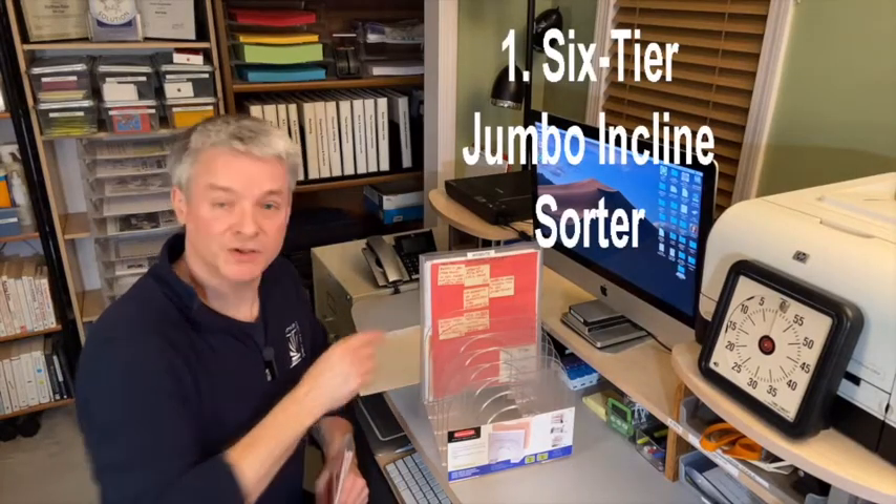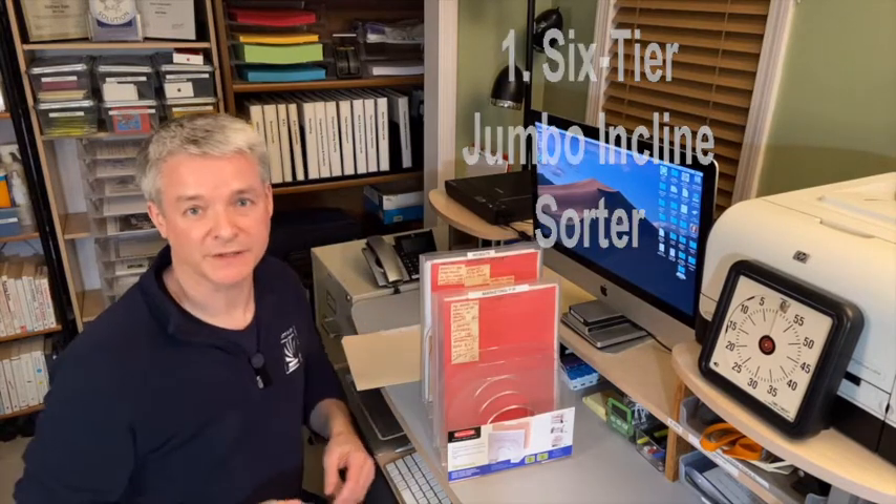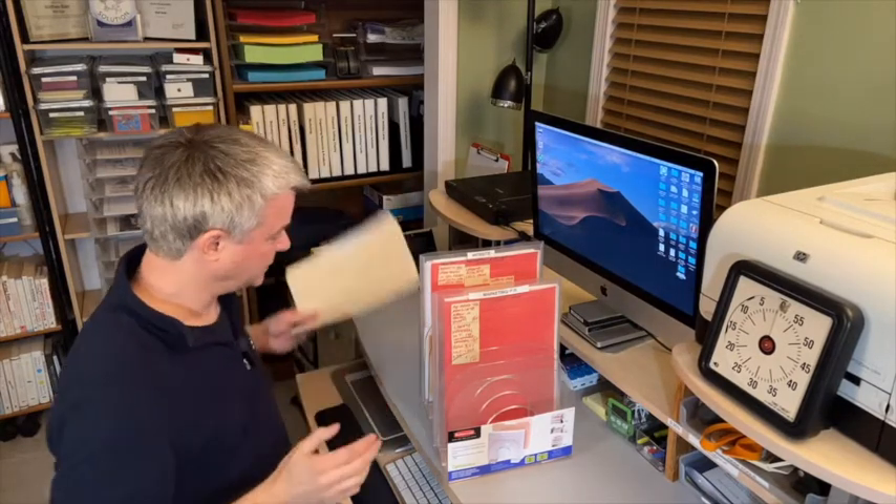Number one: the six-tier jumbo incline sorter. This is my favorite tool for ongoing projects. There's a time and a place for things to be out of sight, out of mind. But for things you want to make a point of acting on — reveal, don't conceal.